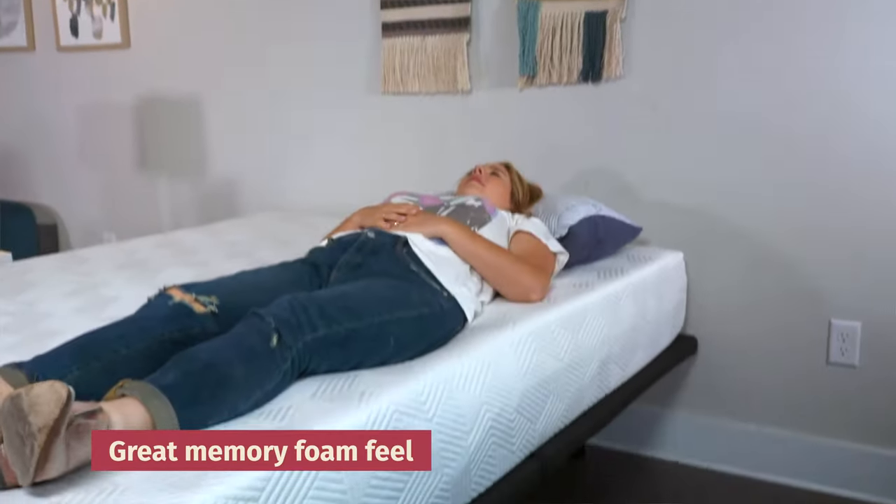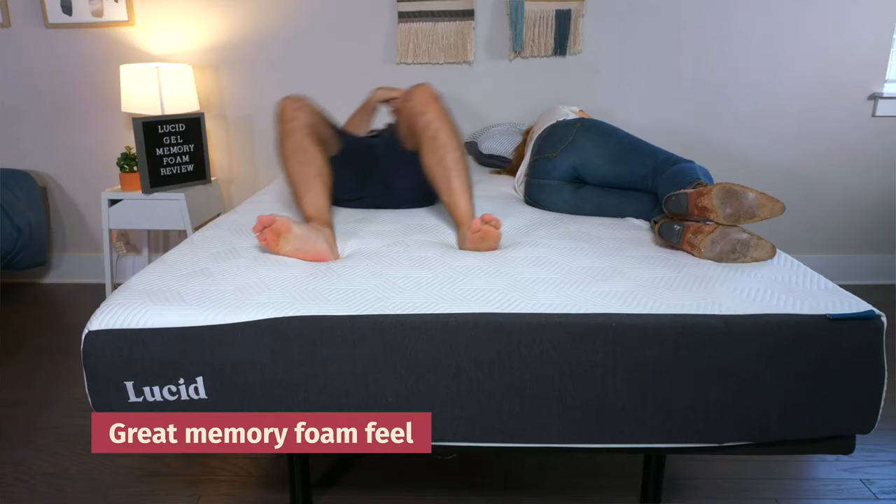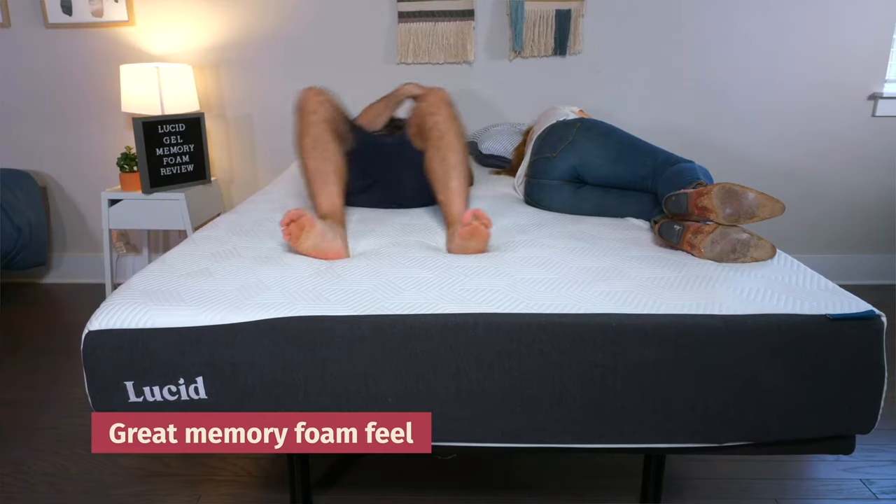Lastly, it has that great memory foam feel — you lie down, you slowly sink in, and you really feel the mattress take the shape of your body. Overall, it's a very comfortable hybrid mattress.